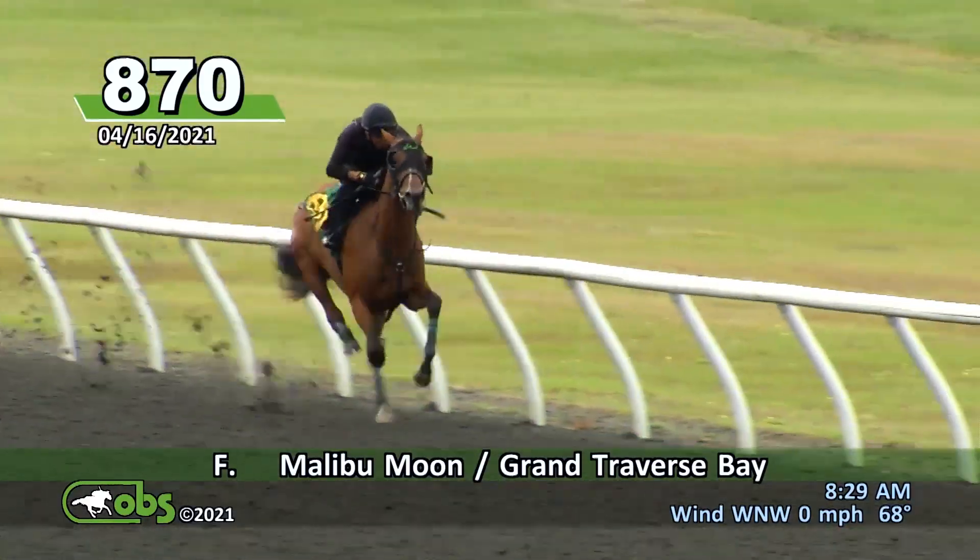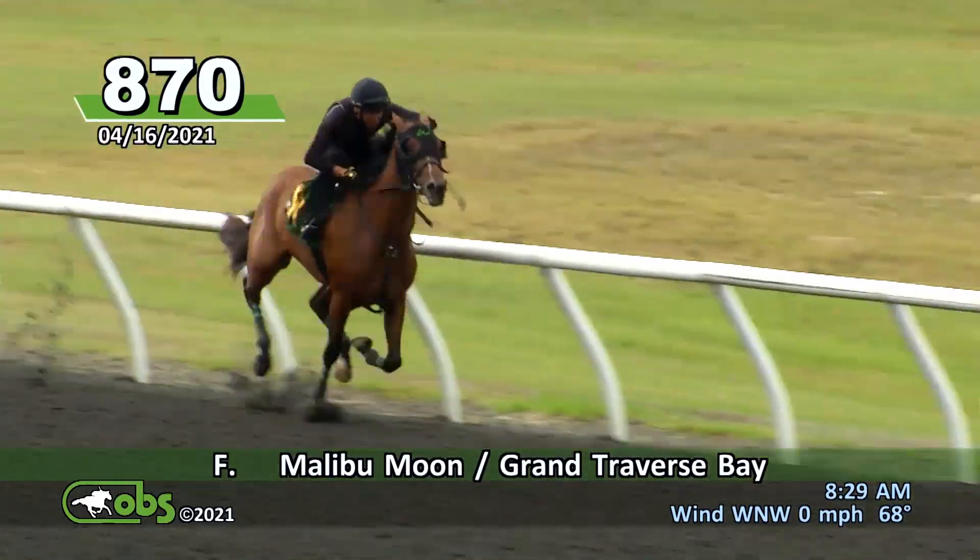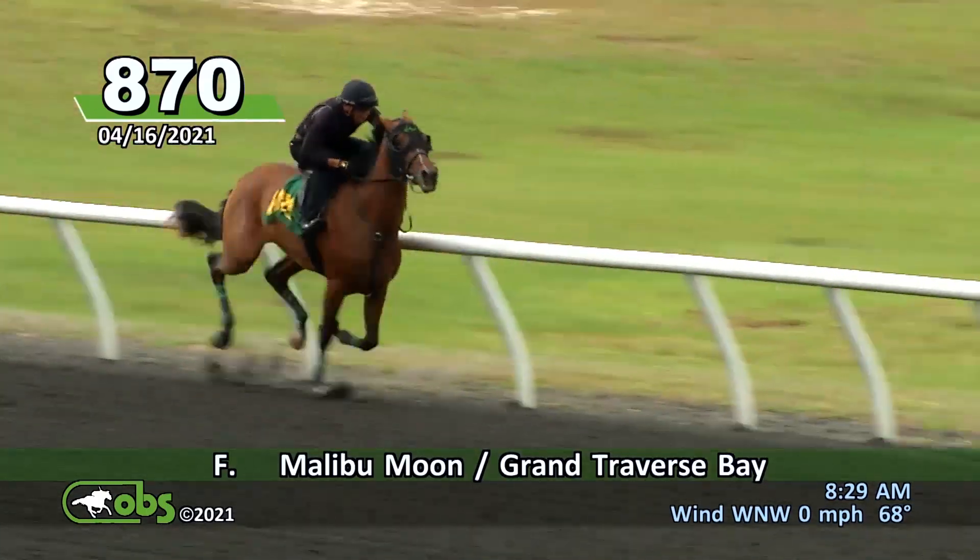Breezed very well. We bought her off a good consignor, and she was raised at a very good farm as well before that, so we had a lot of confidence with this filly.